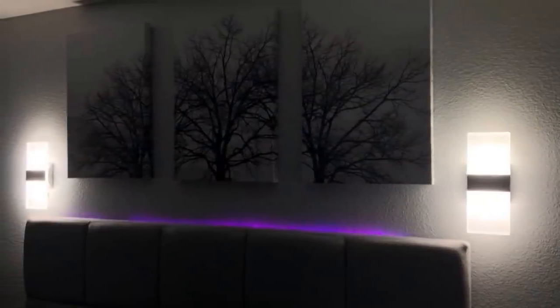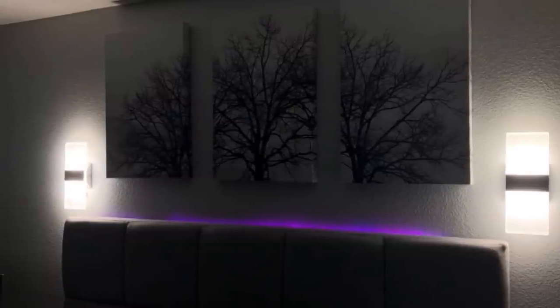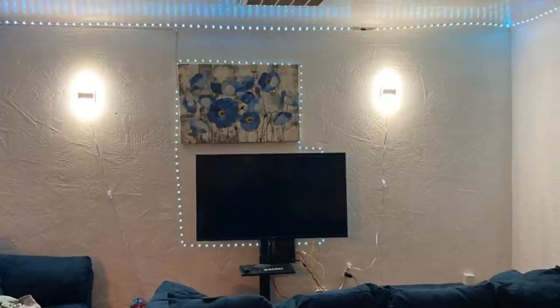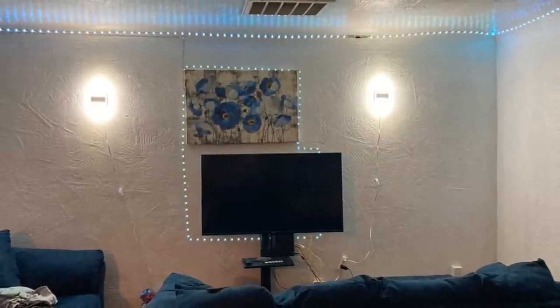6. New lighting is one of the best ways to update a bedroom instantly, and one of the best ways to use lighting to change things up is to get wall sconces. These are great because not only can you switch out your bedside lamps, but also make it look bigger since you'll have more space on the side tables.